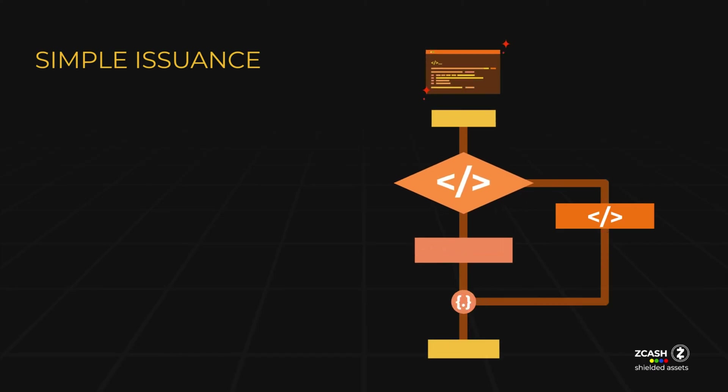Issuing assets within the ZSA protocol is a straightforward process. Users can easily issue assets using a Zcash wallet via the command line interface. Once an asset is issued, it becomes tamper-proof, as none of the organizations involved in the network's creation and maintenance can interfere with the assets.